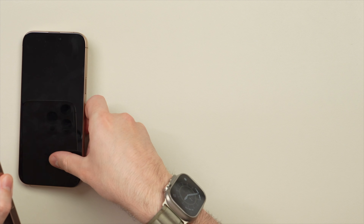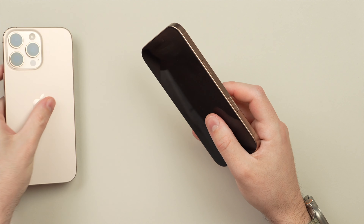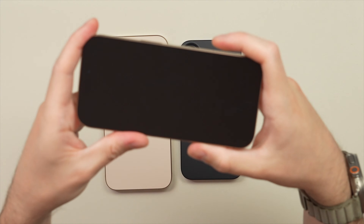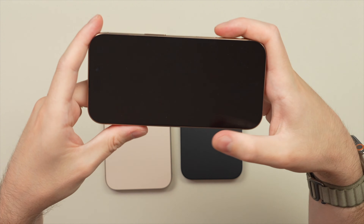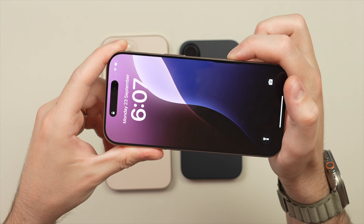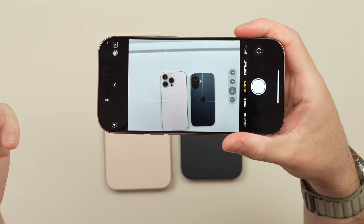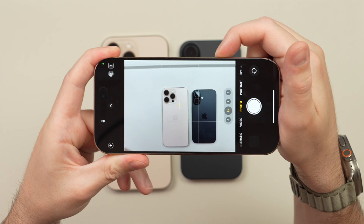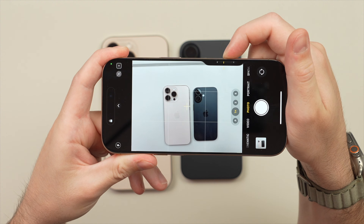I'm going to press it here on the side of the phone, and as you can see that's automatically going to launch the camera app — it opens right away from that button, which is quite useful as a shortcut. Then you can click the button to take a picture. It does physically click, so you can hear that.